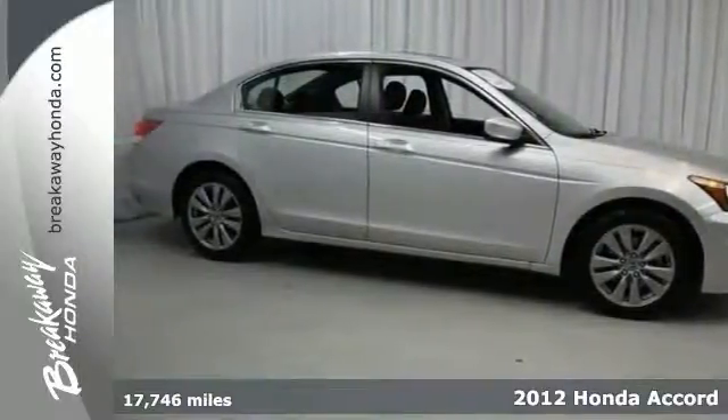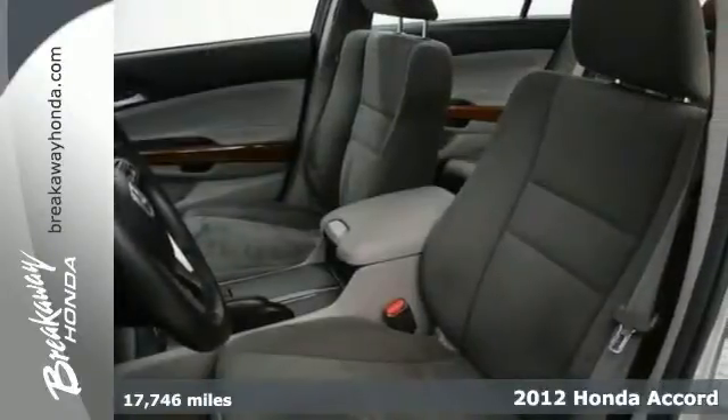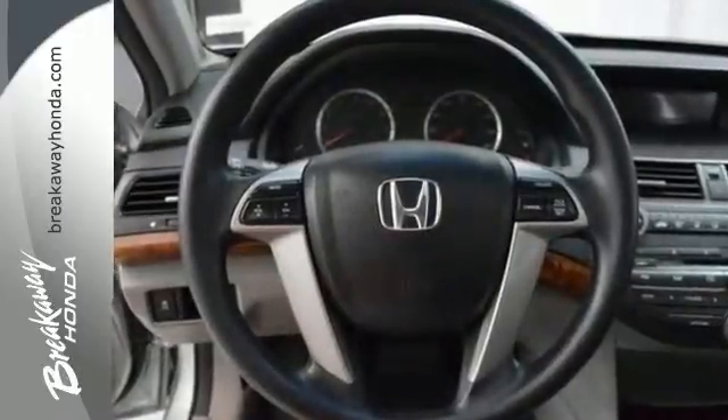This is your chance to be the second owner of this good-looking 2012 Honda Accord, kept in great condition by its original owner. Honda Certified Pre-Owned means you get the reassurance of two warranties.